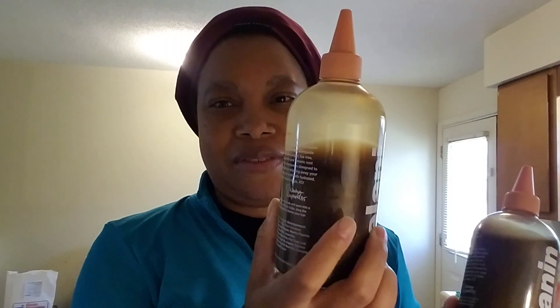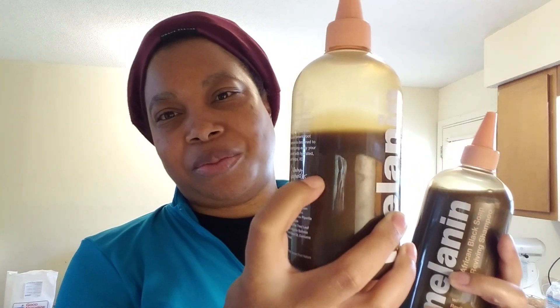This is actually the last thing I bought. I got the Melon African Black Soap Reviving Shampoo — I love this shampoo. This is my first one and I'm not even halfway done with it, but I had to get another because why not when it's on sale for ten dollars? So I got that for me.